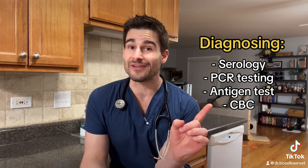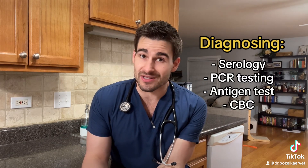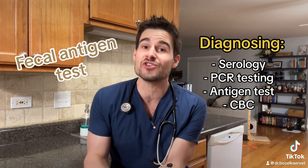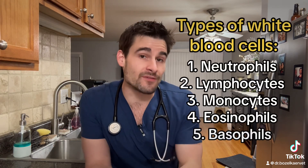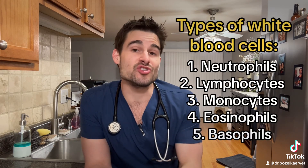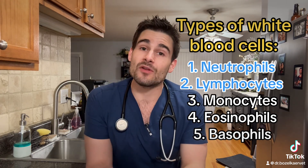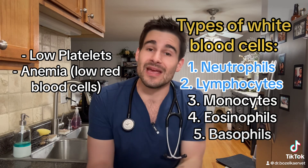Testing for panleukopenia virus is actually pretty straightforward. Even though we have a whole slew of different tests we can use, one of the first ones most of us are going to lean towards is a fecal antigen test — the exact same thing we use to check for canine parvovirus. Here's why I said the name's a little bit of a misnomer: when we look at a complete blood count or CBC, even though we can see a decreased number of all five types of white blood cells, more often than not what we'll see is just a decrease in neutrophils and lymphocytes. We may also see a decrease in platelets and a low-grade anemia as well.